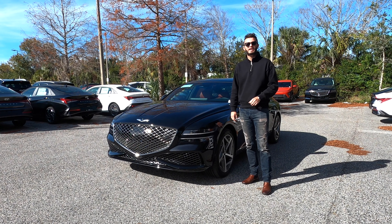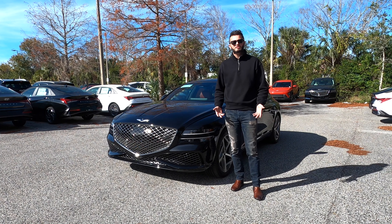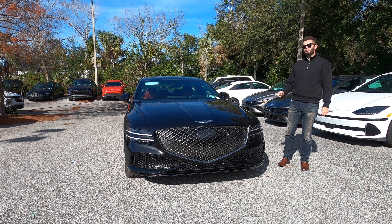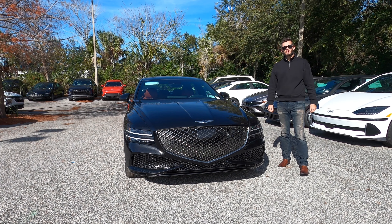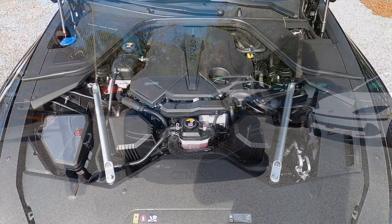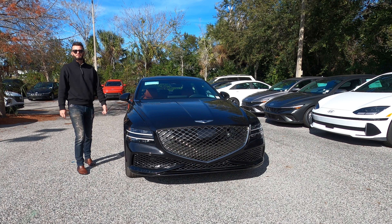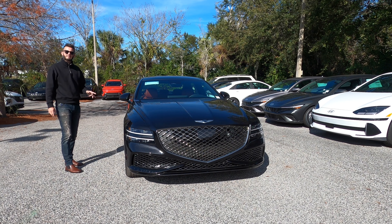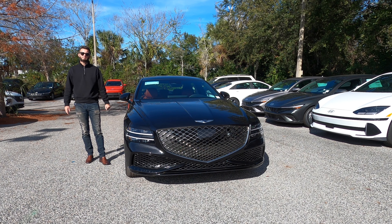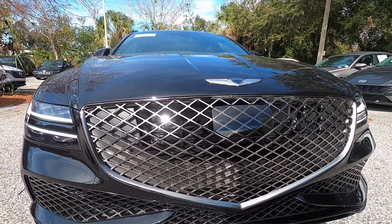There are two options for the G80. You can get a single turbocharged four-cylinder with 300 horsepower, and when you're thinking about the Germans — BMW, Audi, Mercedes — that itself makes it the best in class. But what we have here is the 3.5-liter twin-turbo V6 that produces 375 horsepower and 391 pound-feet of torque paired to an eight-speed automatic transmission. The BMW 5 Series just got a refresh with increased power for the 530, but it's still going to be less power than this at a base trim and cost more money. You can option this engine at the same MSRP as a base 530. When looking at Mercedes, same thing — same power output — and this will be quicker than all of them.